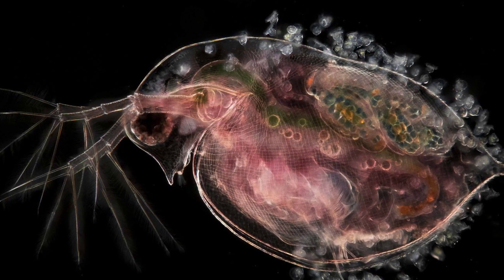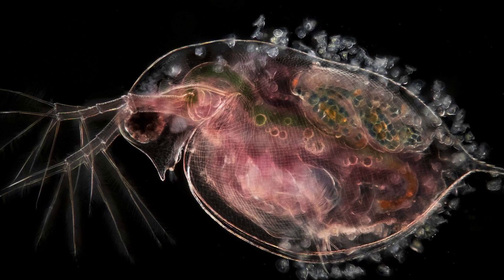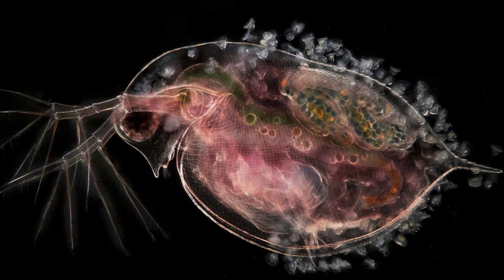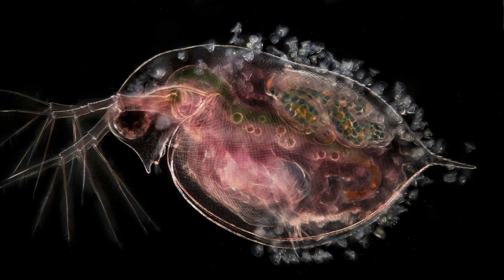For example, this picture right here by Jan van Eken is really incredible. This is a water flea, also known as Daphnia, that seems to be carrying its offspring. And so this is almost like a picture of motherhood.